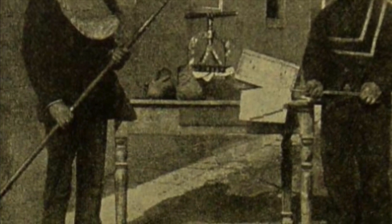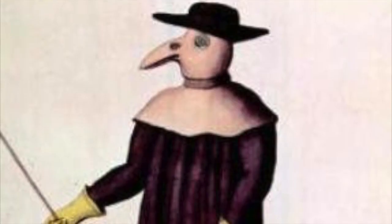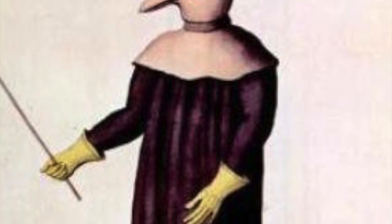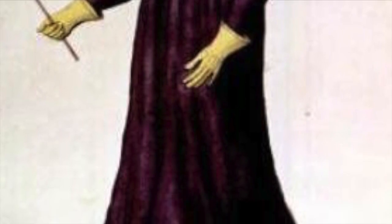Surprisingly, the mask's eye holes were covered in glass. Clear glass was used to protect the plague doctor's eyes from the poisonous air, but red glass would also be used to help ward off evil. Plague doctors were illustrated carrying a cane, believed to be used to point things out to family members because the mask got in the way of speaking. He might also have used the cane to move a plague victim's body and to inspect the visibly afflicted parts of a patient.